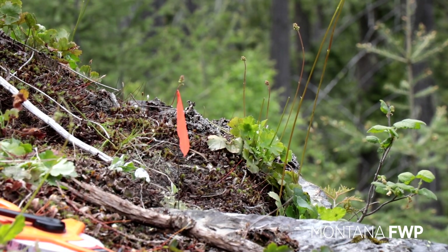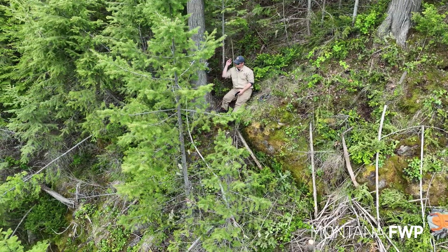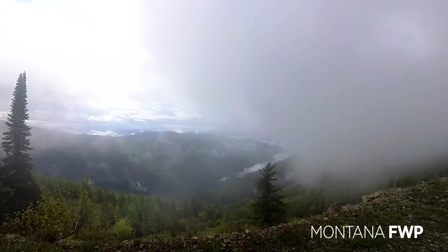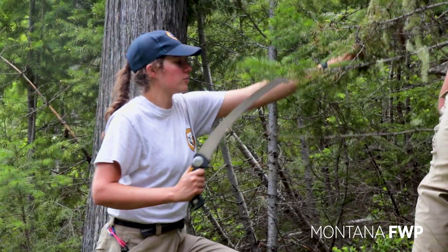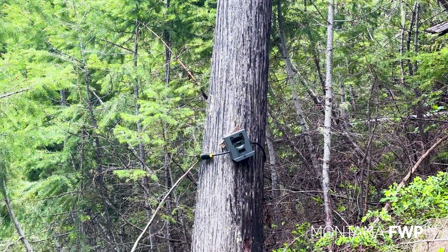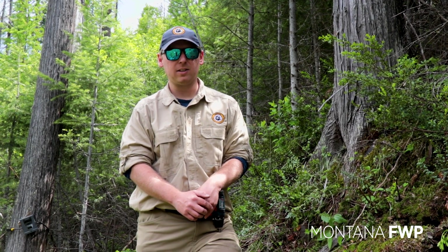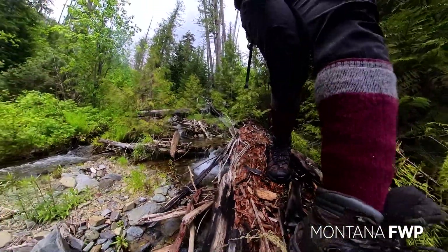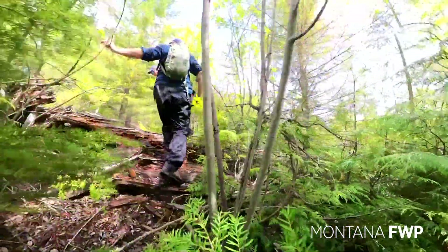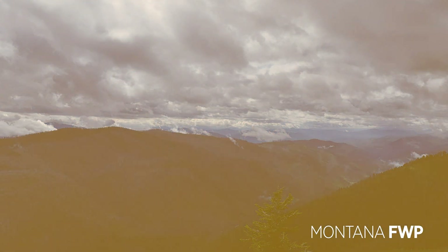Montana FWP will revisit this site in six months. The photos will be analyzed using artificial intelligence to sort through images of animals from the thousands of snapshots taken throughout the season. The study requires a significant amount of groundwork, but as one biologist put it: attitude is everything — just show up ready to hike and the rest will fall into place. As time unfolds, FWP will amass sufficient intelligence on population estimates to inform future wildlife management.